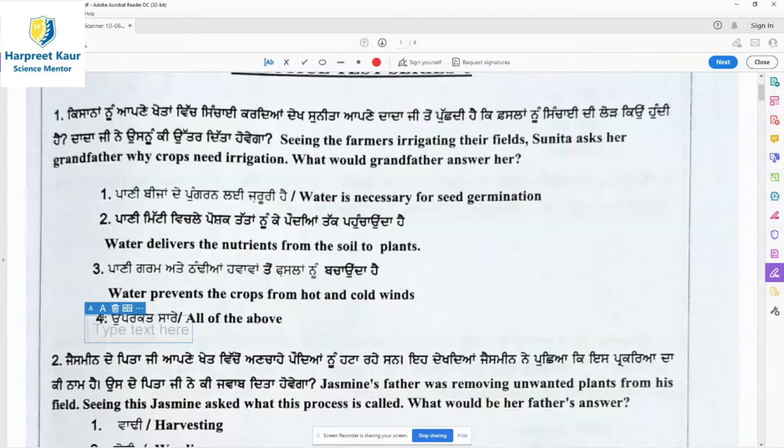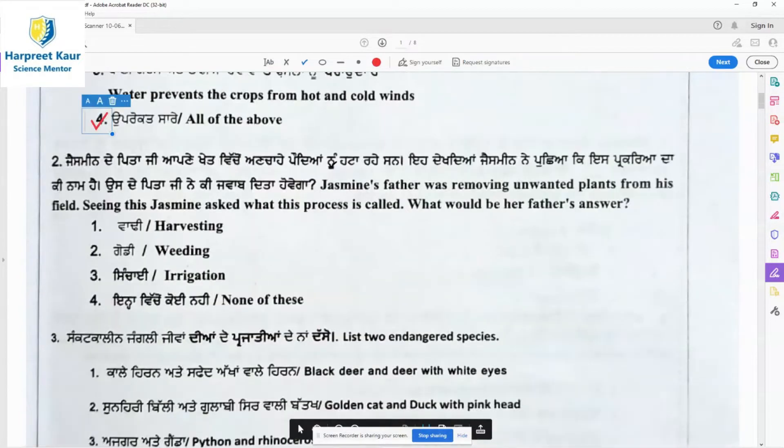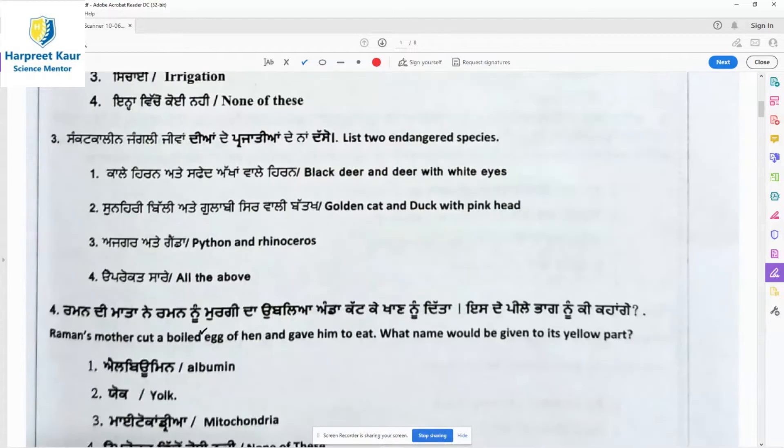Question 2: Jasmine's father was removing unwanted plants from his field. Jasmine asked what this process is called. This is a repeated question we have done in earlier test series — option 2, weeding, is the correct answer. Question 3 asks us to list two endangered species.